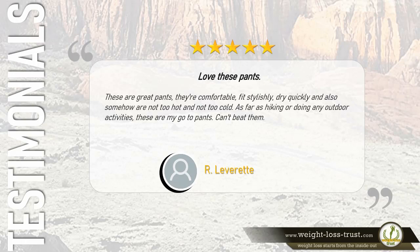Five stars: 'These are great pants. They're comfortable, fit stylishly, dry quickly, and somehow are not too hot and not too cold. For hiking or any outdoor activities, these are my go-to pants. Can't beat them.' — R. Lover